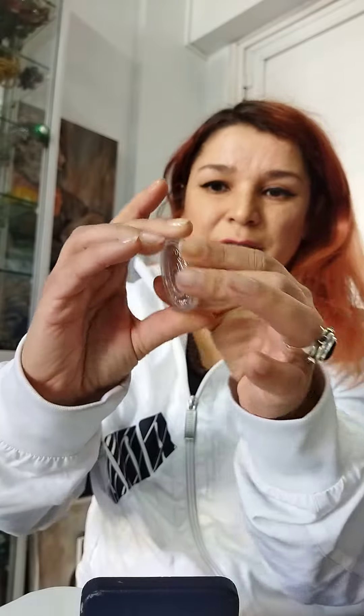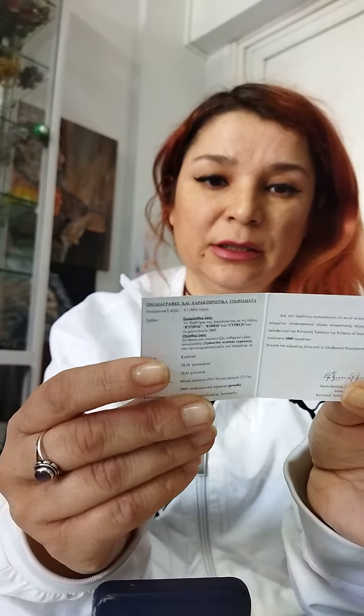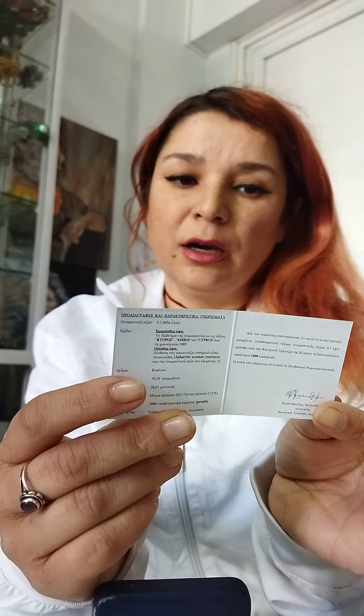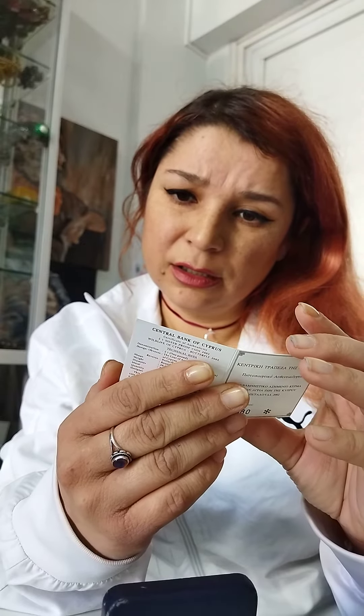And this is the certificate. It was issued by the Central Bank of Cyprus. It is 28 grams, 92.5% silver, 7.5% copper. 2,000 pieces were issued, and it is proof quality.